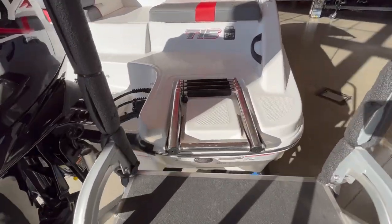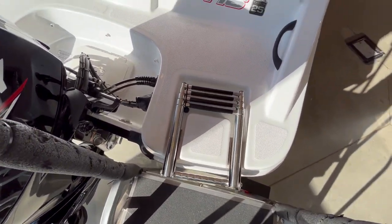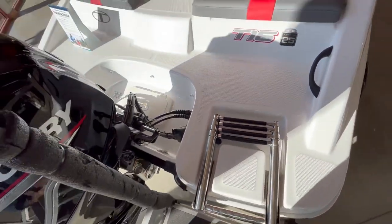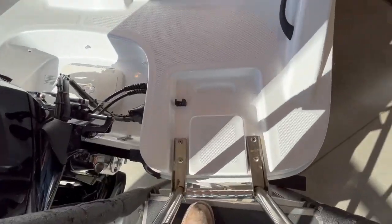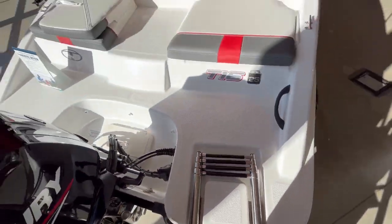There's a telescoping ladder right there for getting in and out, so you don't have to worry so much. Just bungee cord this thing loose and it comes right off — pop that bungee cord off and you're getting in and out pretty easy.